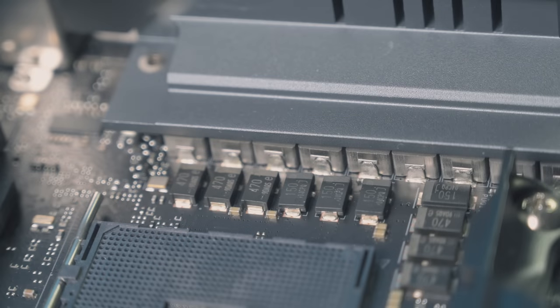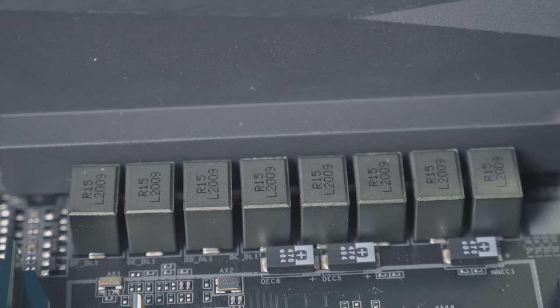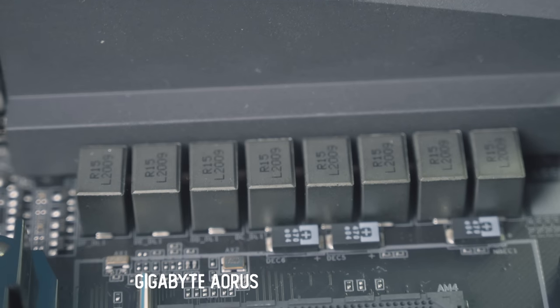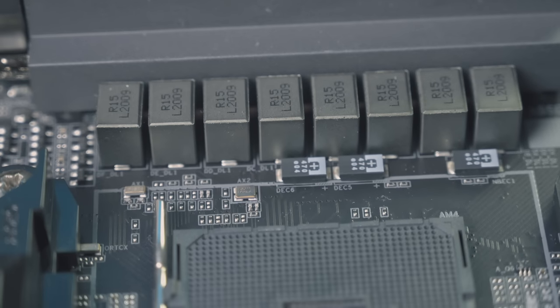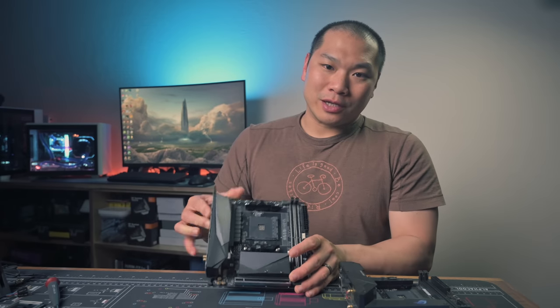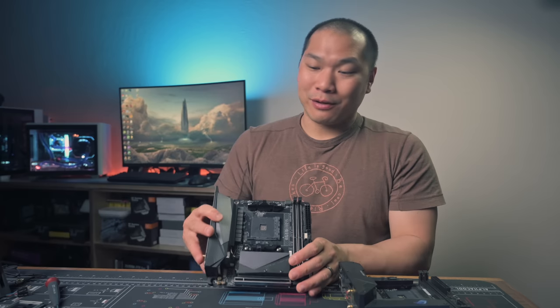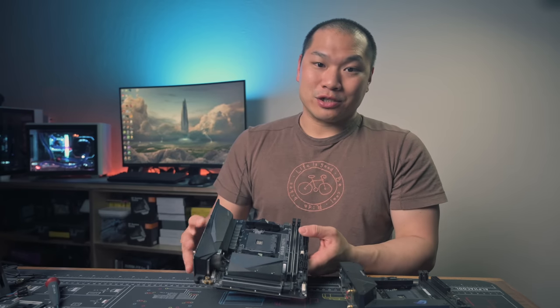I realized it would take hours to fully saturate the VRM temps, but I ran an additional 20 minutes and probed under the VRM heatsink. The ASUS topped out at 50 degrees while the Gigabyte hit 42. At least from this quick test, there is nothing concerning at all for either board. You're not going to get anywhere near the power rating limits of these VRMs without wildly overheating the power delivery and completely melting the stages first.